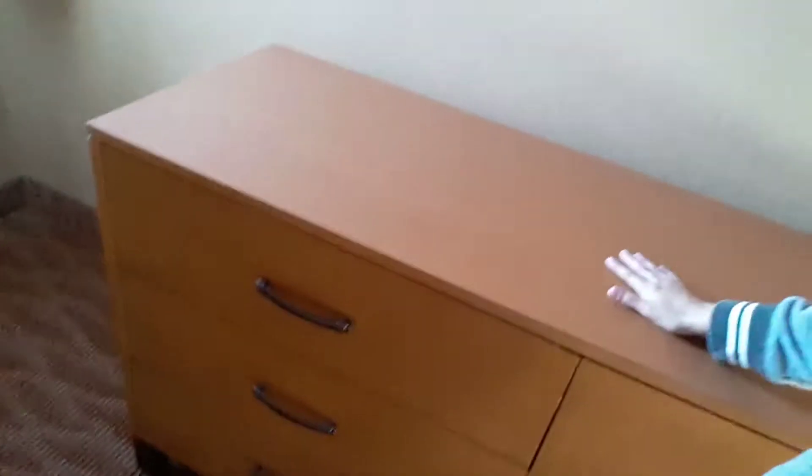As you guys can see, I have a dresser here, some drawers, and then I have two nightstands.